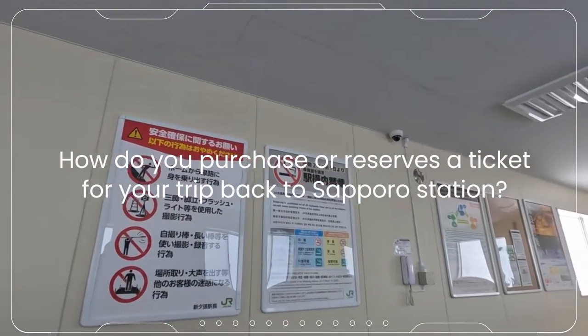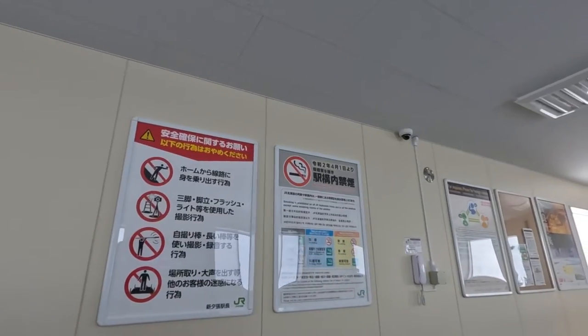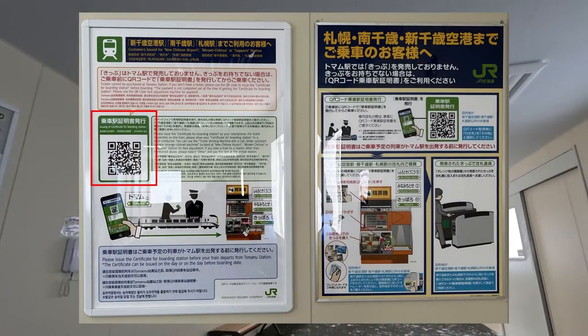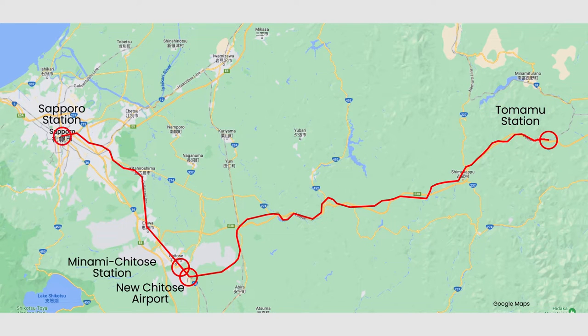How do you purchase or reserve a ticket for your trip back to Sapporo Station? Allow us to guide you through the process. Upon departure from Tomamu Station, you'll notice a QR code displayed inside the waiting rooms. This QR code is your ticket to board the train and reach New Chitose Airport, Menami Chitose Stations, or Sapporo Station, hassle-free.